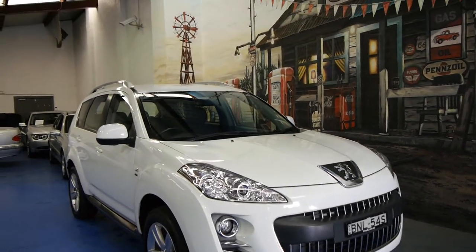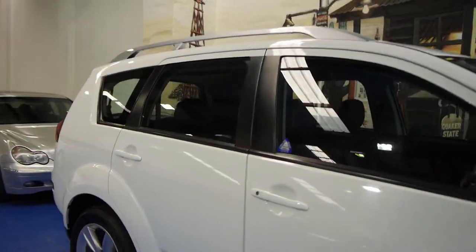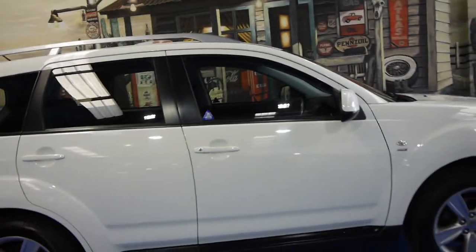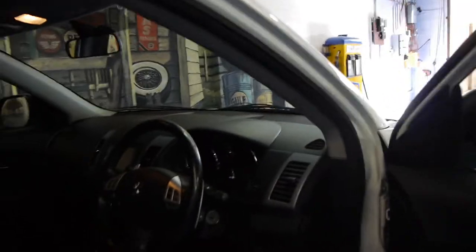Today we have for you a 2010 Peugeot 4007. It's white in colour with charcoal interior. This particular model is a seven-seater. It's the HDI, so it has the turbo diesel engine. It has a number of options as well, including navigation, a reverse camera, and parking sensors.